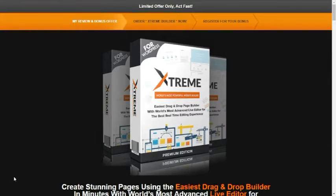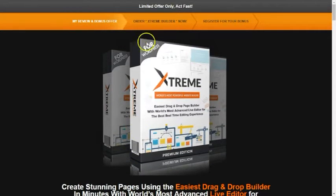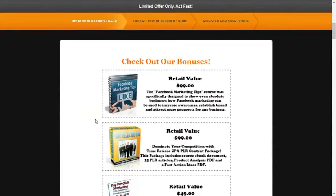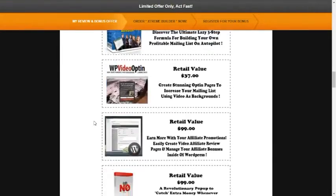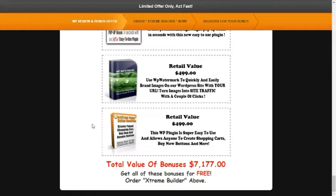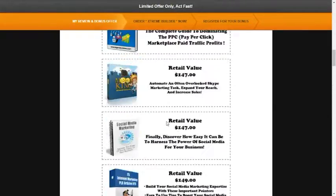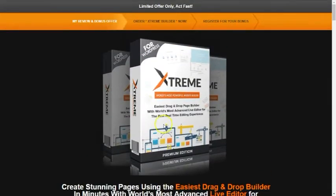Hello guys, welcome back. Thank you for watching that quick demo video. In this part, I will show you the free and awesome bonuses you will get once you order Xtreme Builder today. These are a total of 38 bonuses with a total value of $7,177. But imagine — all of these bonuses you can get for free once you order Xtreme Builder today by simply clicking the link above or the link in the description below.